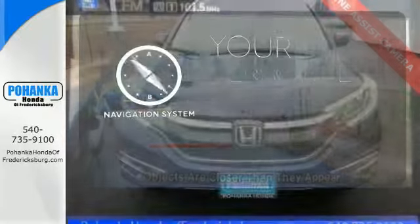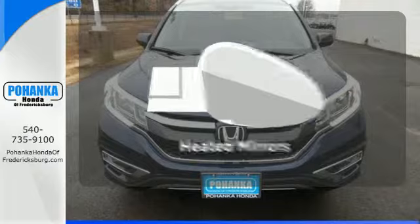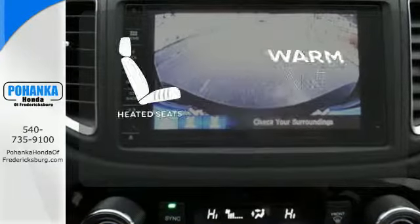It comes with a navigation system to easily guide you to your destination. Heated mirrors means never worrying about ice obstructing your view. Wrap yourself in the comfort of heated seats.